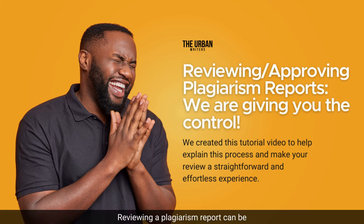Reviewing a plagiarism report can be intimidating and overwhelming. We want to give customers full control over their orders, which means allowing them to get involved in the review and approval of their reports. We created this tutorial video to help explain this process and make your review a straightforward and effortless experience.